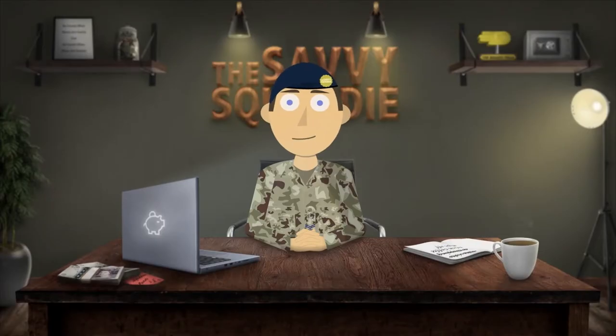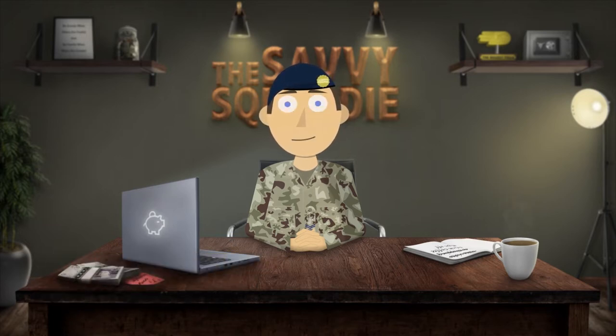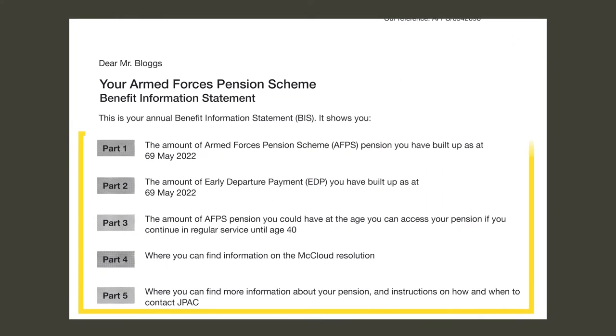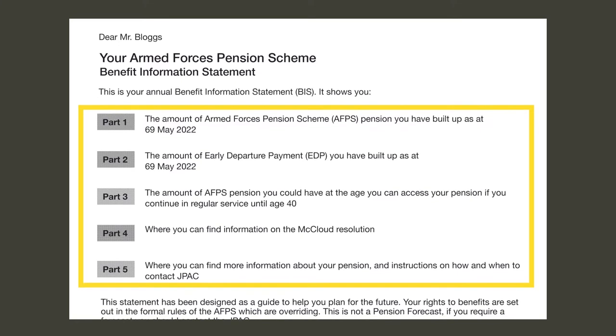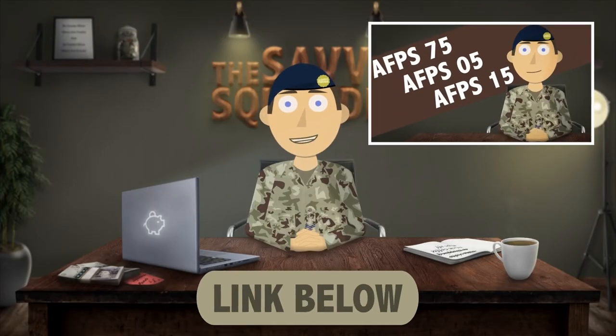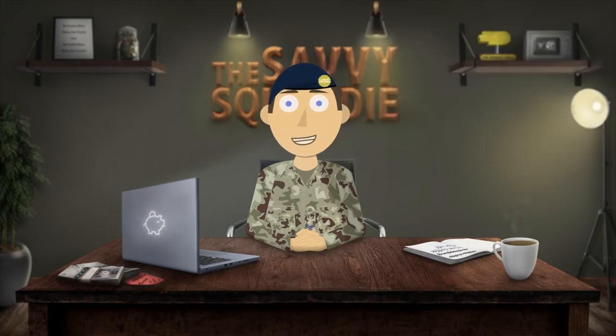Hey everyone and welcome to the Savvy Squaddy. In this video I will be explaining the Armed Forces Pension Scheme benefit information statement that you receive in the post every year. There are five parts to this document and the time codes to each part are in the description below. Also if you haven't already, check out my video where I explain in detail the three different Armed Forces Pension Schemes, as it will help you understand better what I am about to go through in this video.